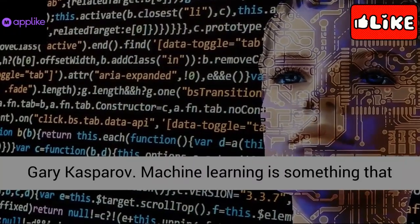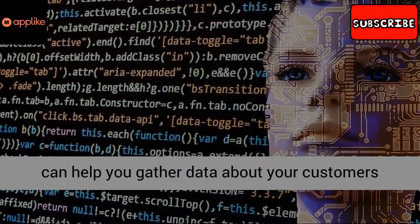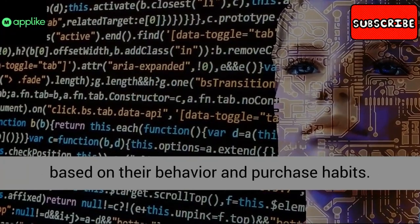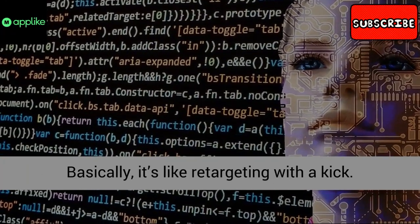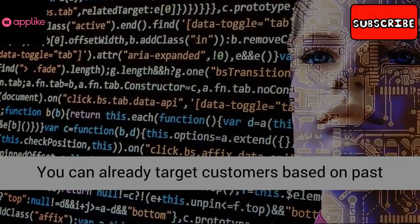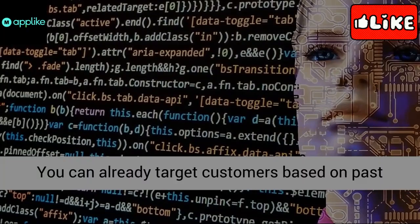80% of marketers know that personalized content is more appealing to customers than generic content. Using AI tools like Convertise and Nudgeify can help you tailor your web content to an individual visitor, providing them with the information and guidance they need.